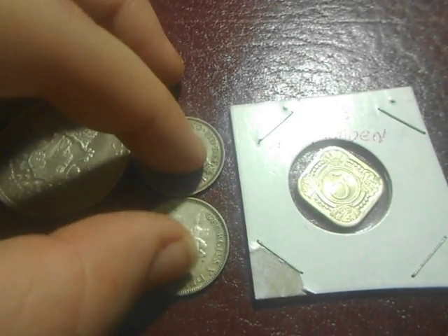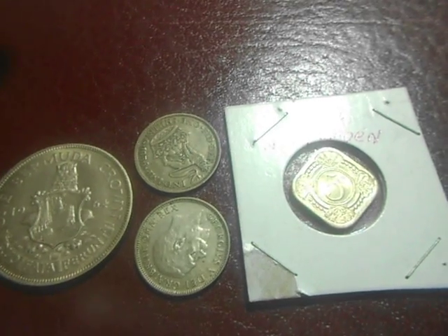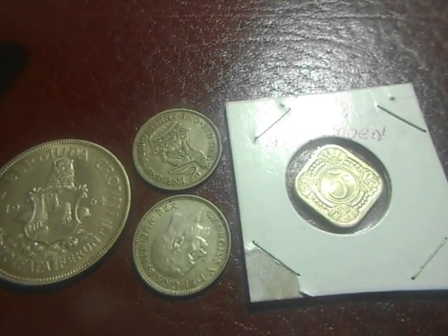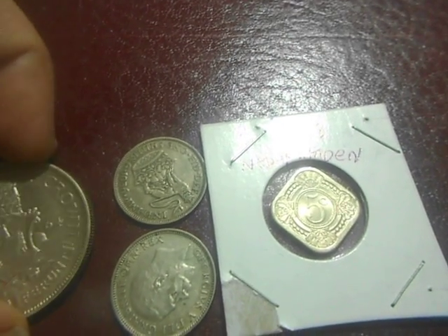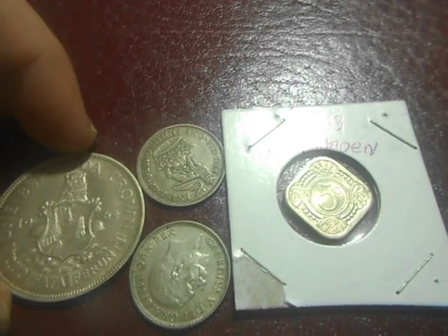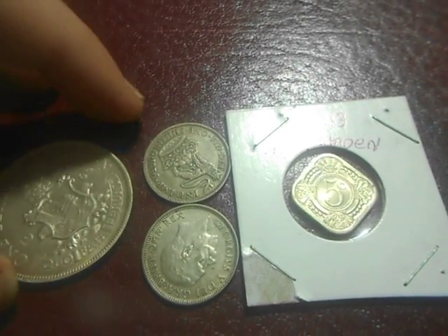Apparently I now have a hundred subscribers, so I'm going to have a contest. I don't know what I'm going to give away yet, but it'll be some kind of coin. Just tell me your favorite foreign coin in the comments below.